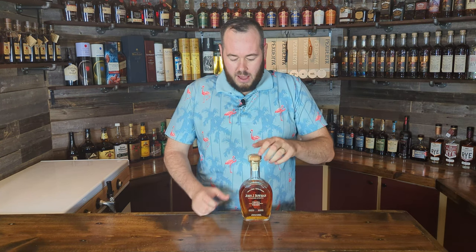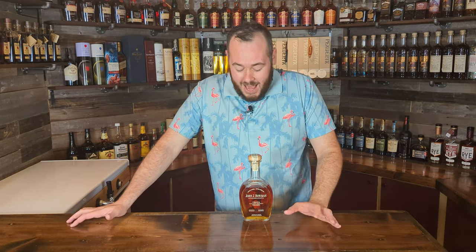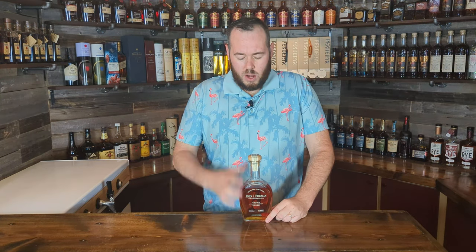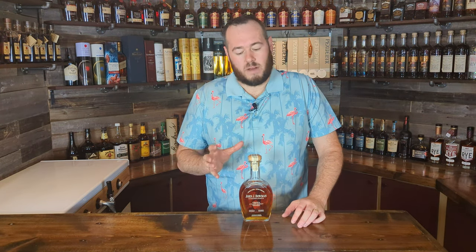For bottle number five, staying with Buffalo Trace a little bit, I chose John J. Bowman Single Barrel. This is probably a little bit easier to find than the Small Batch, again depending on where you are in the nation. Places like New York, New Jersey, possibly the Virginias — these are somewhat easy to find. When I was in New York I was able to find these sitting on shelves in large numbers for about $50. Value for money, $50 for a single barrel John J. Bowman product is really good value. And this whiskey is just so approachable as well.